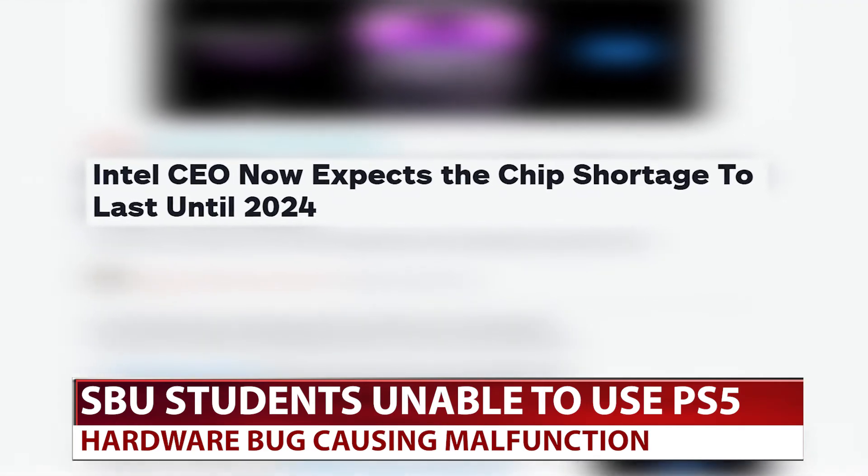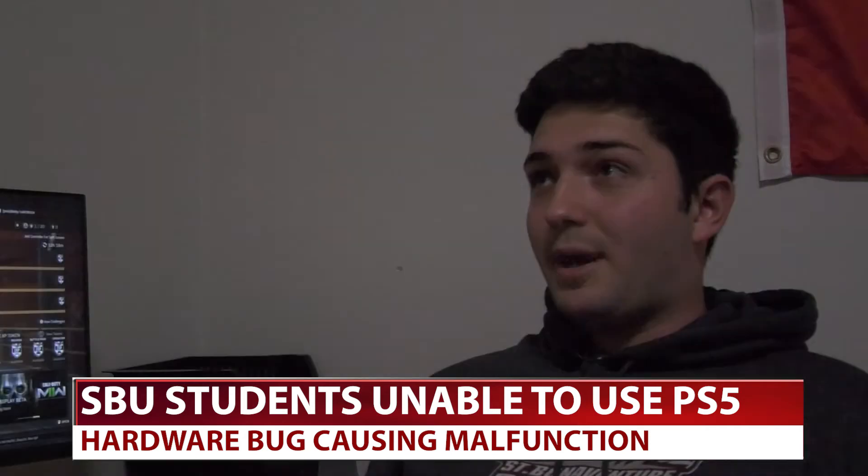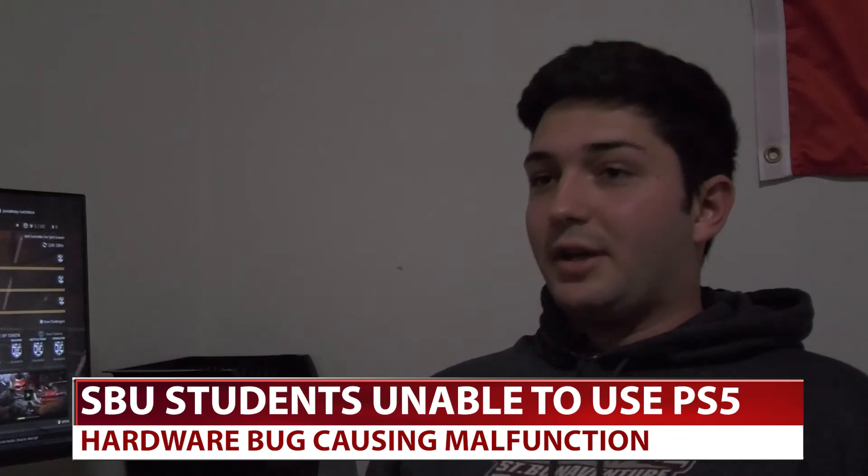These chips are the same ones that have caused the popular gaming console to be on backorder since its release. Atlas cited this as one of the reasons the bug was so frustrating. The PS5 came out in March of 2020 or so, and he ended up getting it for Christmas the next year — basically a year later.